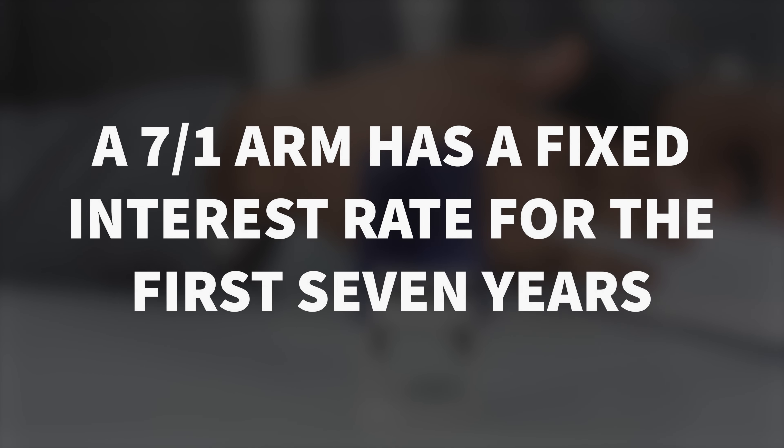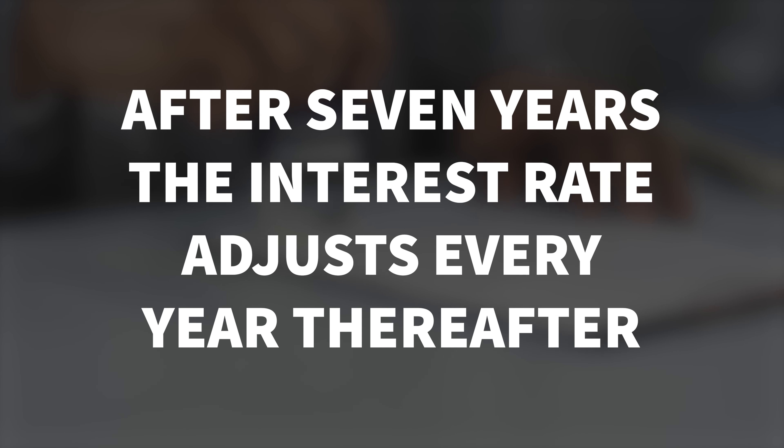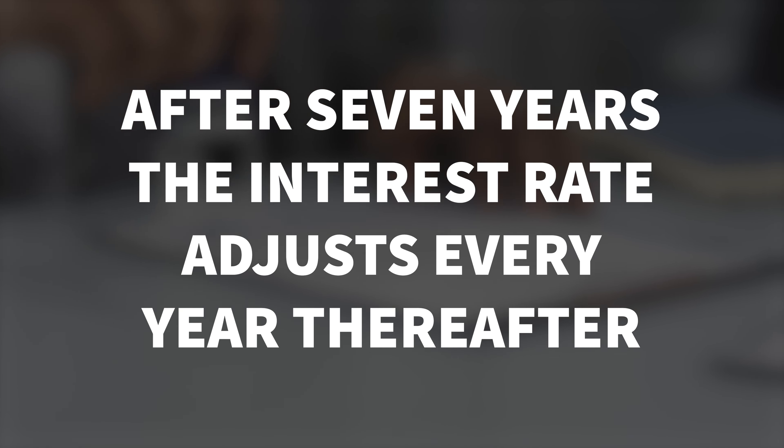For instance, you may have something called a 7/1 ARM, which means that for the first seven years that interest rate is fixed. And then for every year after that, the interest is going to go up or go down. How it moves is based off of a cap.